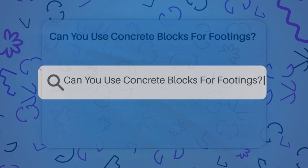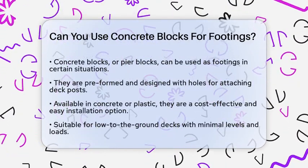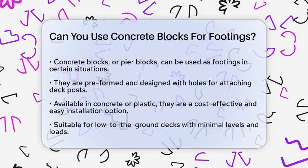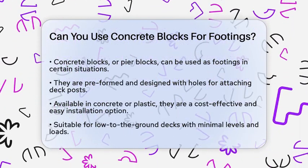Can you use concrete blocks for footings? If you're planning to build a deck or a small structure and are wondering if you can use concrete blocks as footings, you're about to get some clear answers. Let's break it down.